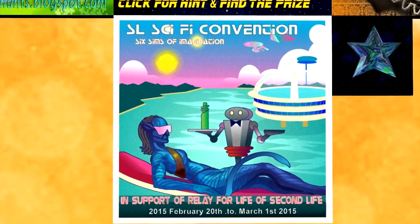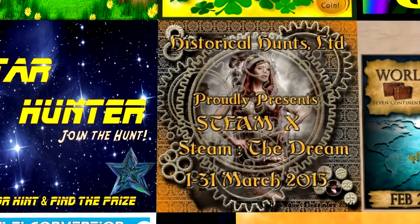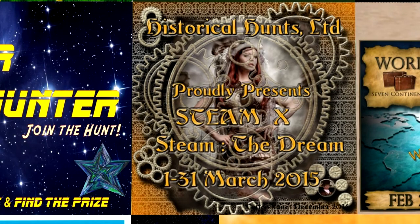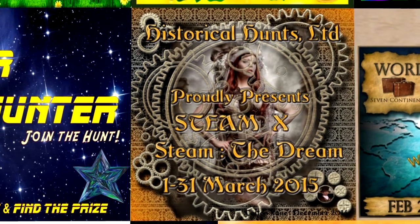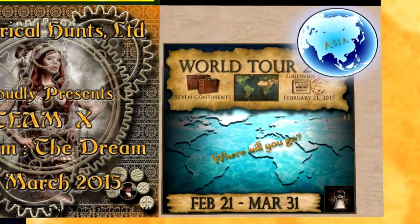Historical Hunts Limited proudly presents Steam 10: Steam the Dream. This hunt will run from March 1st until March 31st. It remains the only Victorian steampunk themed grid-wide hunt in Second Life. You will be looking for a metal gear. World Tour 2015 started on February 21st and ends on March 31st. There will be seven continent-themed paths to choose from, with up to 20 destinations on each. This is a one Linden grid-wide hunt with male, female, or unisex gifts at each location.